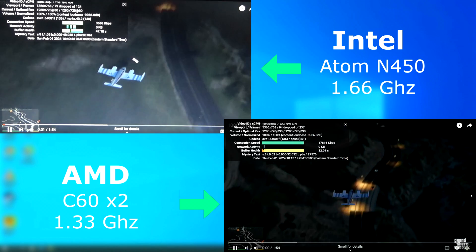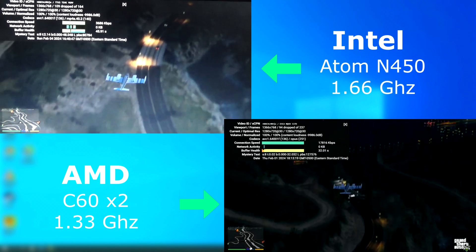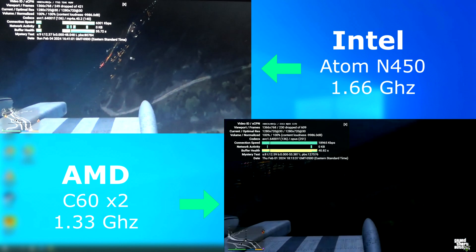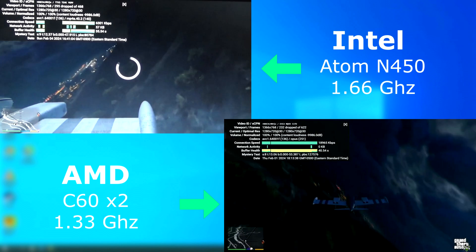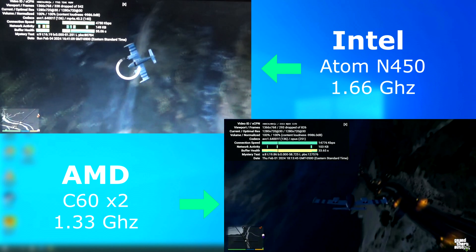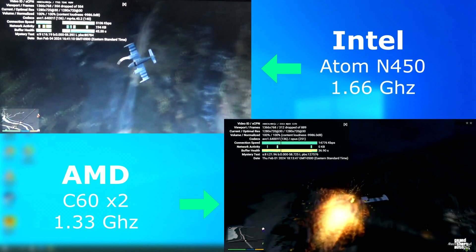Can you use these things to watch YouTube? Well, back in the day at standard def, sure, but here's how they handled 720p. Both were running H.264, and while the C60 isn't perfect, it's far better than the Atom. Once it gets going, it seems to play relatively smoothly, but the Atom just wasn't having it.